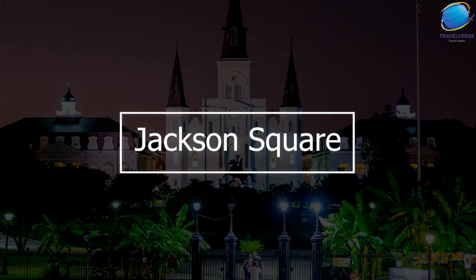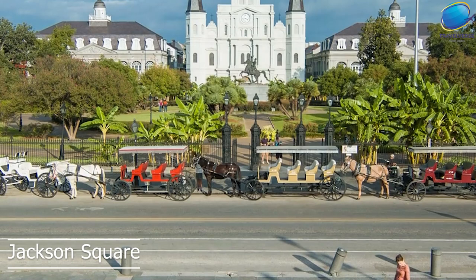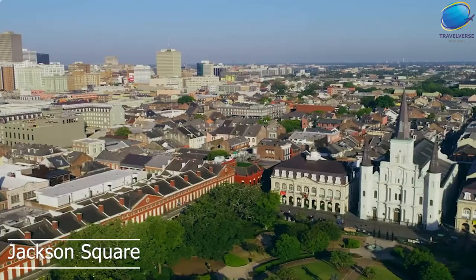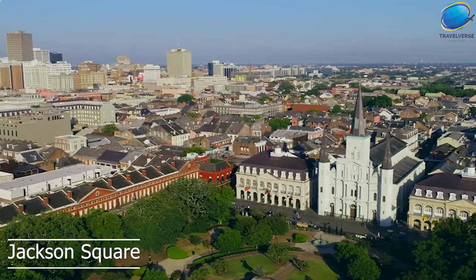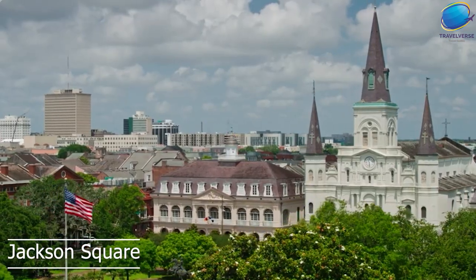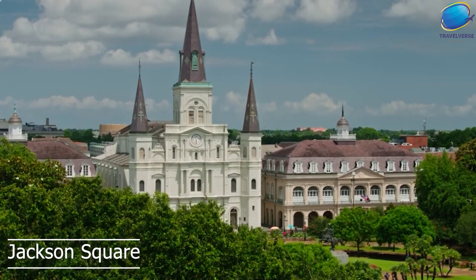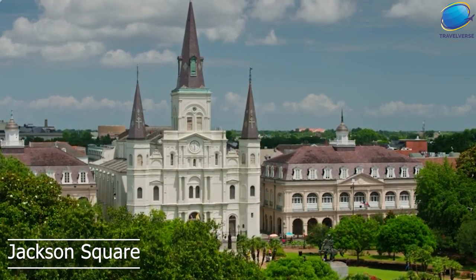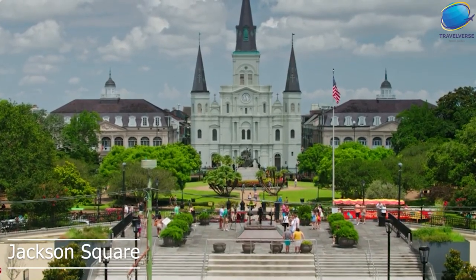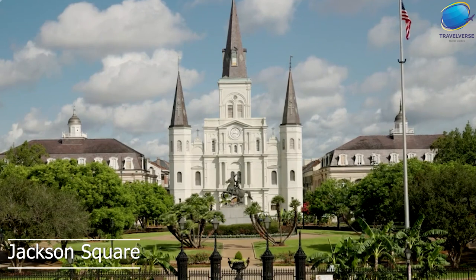Jackson Square is a historic public park located in the heart of the French Quarter in New Orleans. The park is a popular destination for locals and tourists alike, known for its beautiful architecture, stunning views, and vibrant atmosphere. Visitors can stroll through the park and admire the beautiful gardens, fountains, and monuments, or simply sit and soak up the atmosphere while listening to street musicians and watching the bustling crowds. Another highlight of Jackson Square is the Cabildo, a historic building that now serves as a museum and cultural center, housing artifacts and exhibits that tell the story of New Orleans' rich history and culture, including the city's role in the Louisiana Purchase.